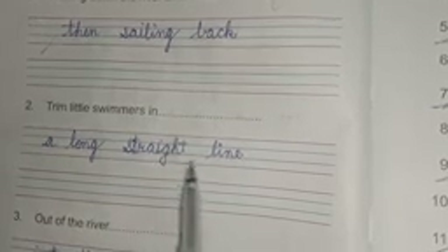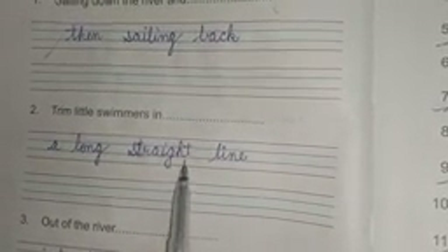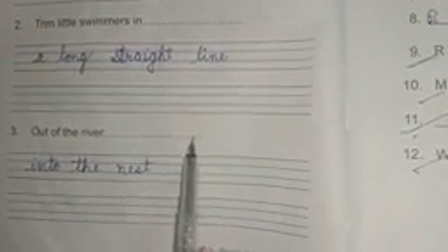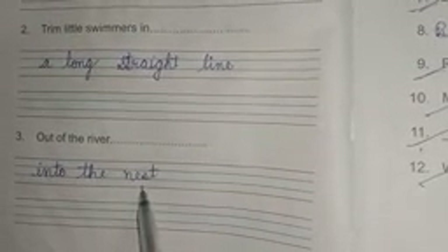Question number F: complete the lines. Number one: sailing down the river and dash. Answer is: then sailing back. T-H-E-N then, S-A-I-L-I-N-G sailing, B-A-C-K back. Number two: trim little swimmers in dash. Answer is: a long straight line. L-O-N-G long, S-T-R-A-I-G-H-T straight, L-I-N-E line. Number three: out of the river dash. Answer is: into the nest. I-N-T-O into, T-H-E the, N-E-S-T nest.